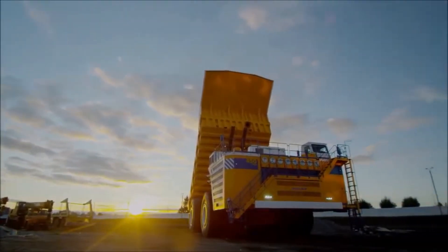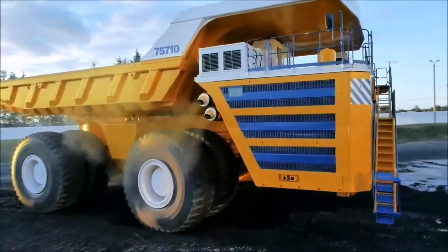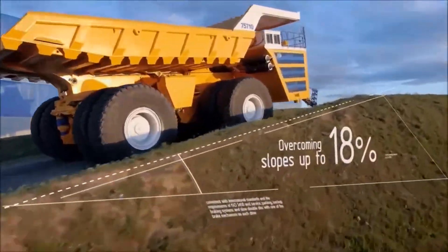Why it's special: Unlike traditional dump trucks, the Belaz 75710 features an electric drive system, which improves efficiency and cuts down fuel consumption. With four-wheel drive and independent suspension, this truck can handle the roughest mining terrains with ease. It's a beast in the truest sense of the word.